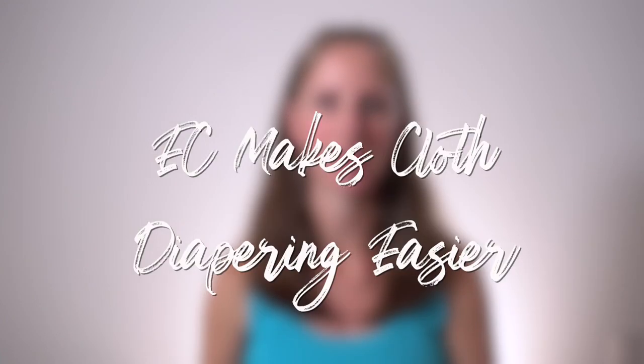The two practices of cloth diapering and elimination communication can both benefit each other. Let's start by looking at how EC can make cloth diapering easier. The first way has to do with poop — every poop that's caught in a potty is a poop that doesn't need to be washed out of cloth diapers, which makes both changing and washing them easier.